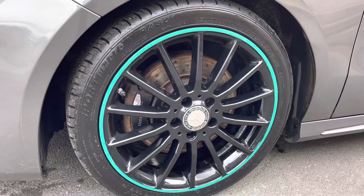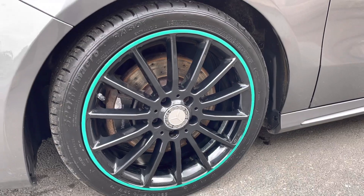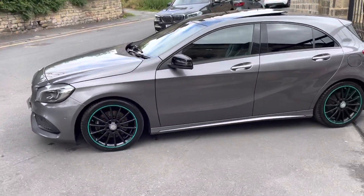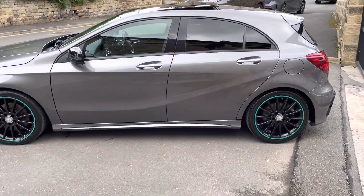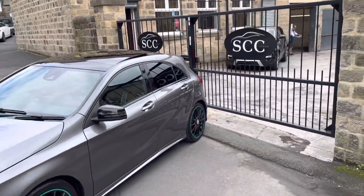Sat on alloy wheels with the Patronus colours — these ones are an 18 inch alloy, black in colour. The car's grey in colour, 16 registered. It has done just shy of 60,000 miles. Privacy glass to the rear with the sunroof.